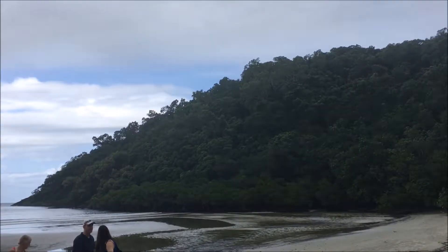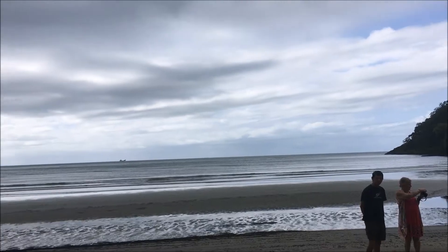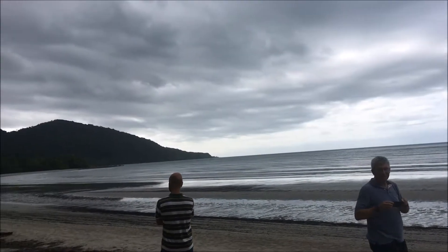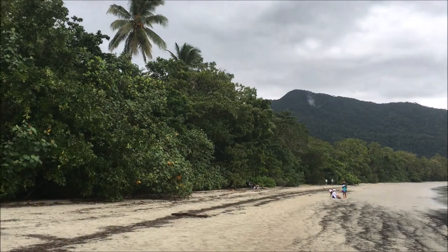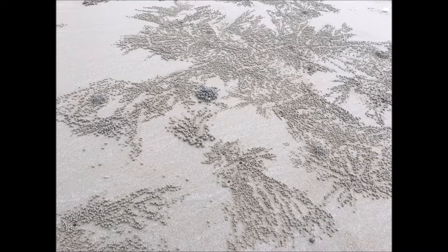This is Cape Tribulation, which is a famous beach. It looked beautiful to go swimming, but unfortunately you can't because of the crocodiles up here. But there are many other things to do. On the sand was evidence of bubble crabs.